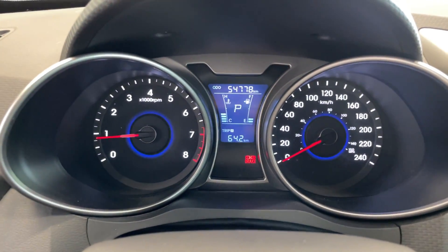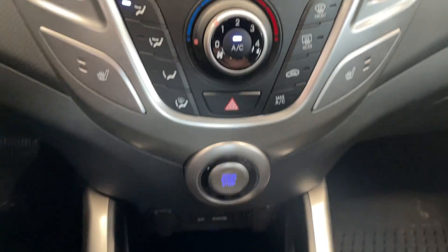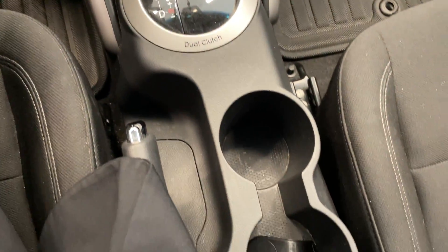This vehicle only has 54,000 kilometers. There's your touchscreen, all your controls, push-button start, as well as some space in the rear seats.